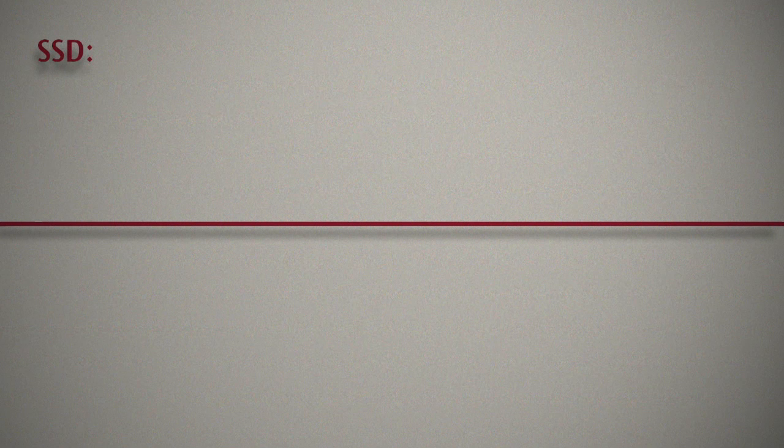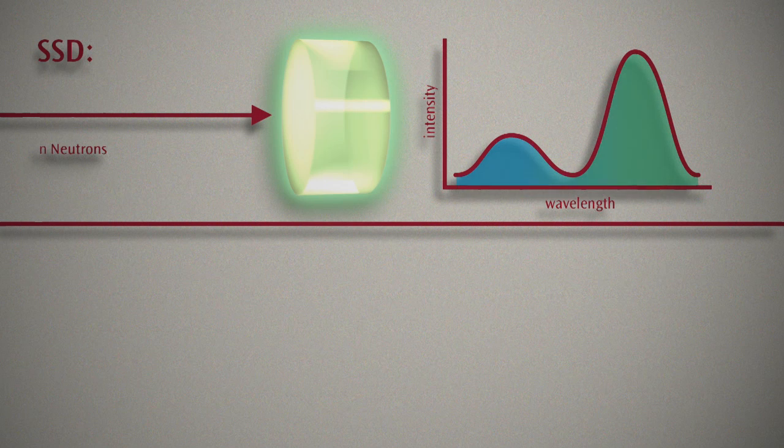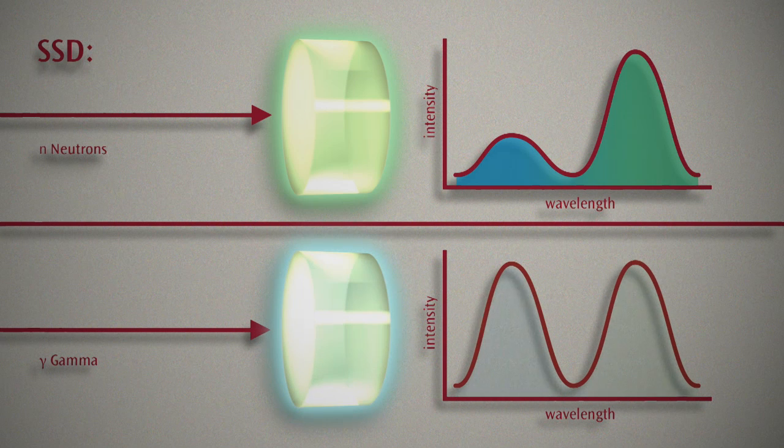In SSD, the discriminating response relies on differences in the emission spectrum — the color emitted in response to different particle types. The fast neutron emission generated in the scintillator will produce more green light than blue. In contrast, a gamma ray will produce equal amounts of blue and green light, and discrimination comes through comparing the relative intensities of the two-color response.